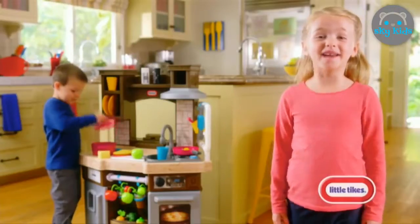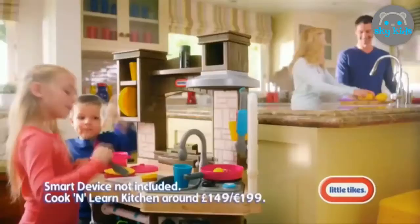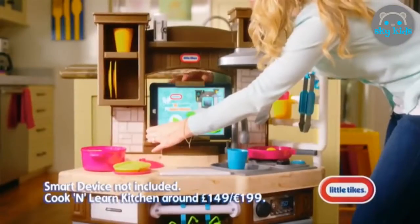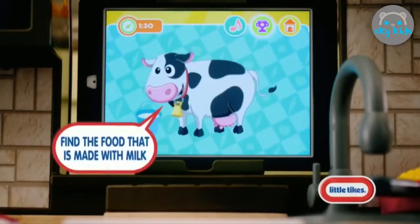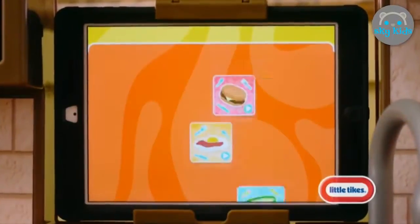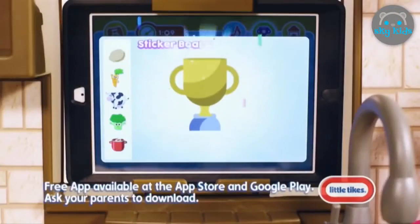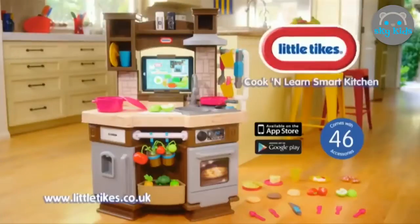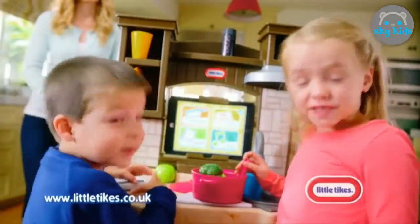We're cooking up fun with the Little Tikes Cook & Learn Smart Kitchen — chopping, pouring, cooking just like Mom and Dad. Now with the Smart App, the Little Tikes Cook & Learn Smart Kitchen makes cooking even more fun. Find a food that is made with milk — you've got it! From games to recipes, cook it in the pot. Little Tikes Cook & Learn Smart Kitchen comes with over 40 accessories. Batteries not included. Dinner is served!